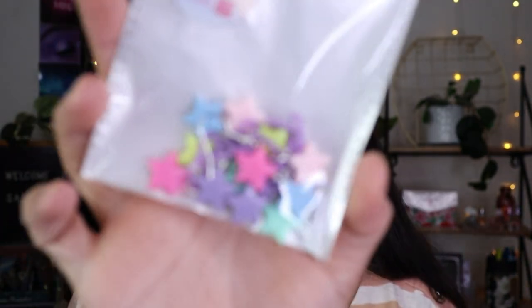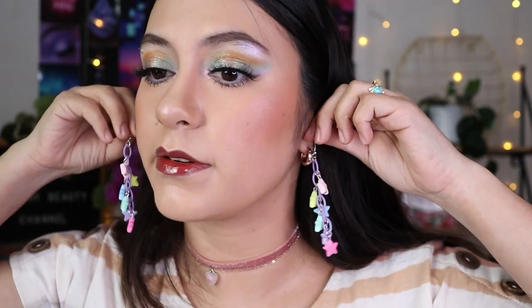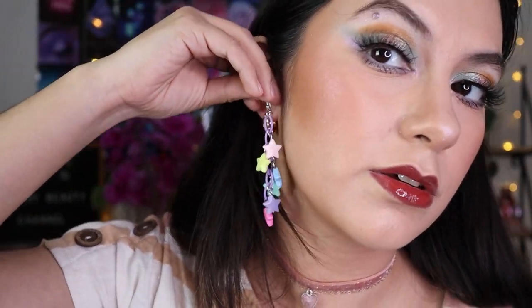These are the cutest kawaii earrings — they're dangling star earrings in pastel colors. Oh my god, they're so cute! These are one of my top favorites for sure. They feel a little plasticky but they sound really nice when they move.